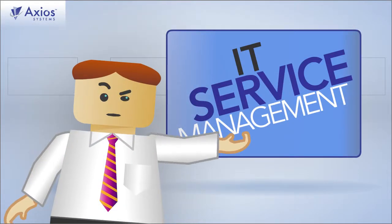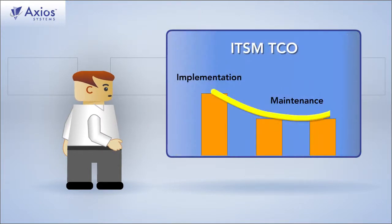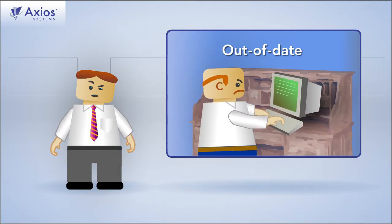Anything wrong with your IT service management? Vendor lock-in? Ridiculous maintenance costs? TCO goes up when you upgrade. ITSM is really hard to change. Inadequate reporting. It's just not user-friendly or modern.